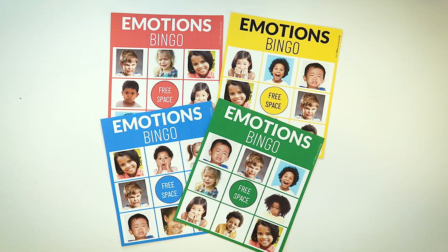What I have on the screen here is a picture of my emotions bingo game. And for our listeners, you can find these on Pre-K Pages.